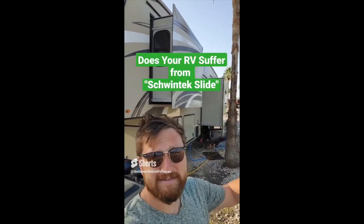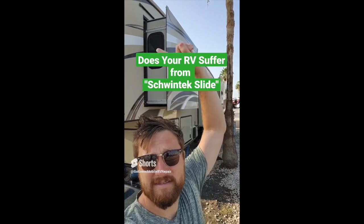Do your RV slides have tracks on the side like this? If so, you have what is called in the RV industry Schwintech slides, and they are a huge problem. They are usually installed improperly — they jam up, they twist up, and there are two separate motors in the top corners. I've got a couple of videos I'll put in the description that'll help you learn how to maintain them a little bit better and keep them functioning so you don't end up stranded. There are also a couple of manual retract options so I can keep you on the road. Watch those videos — they'll help make sure your Schwintech slides go in and out when you need them to.